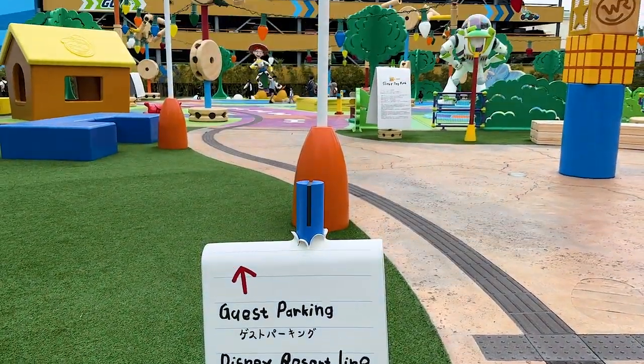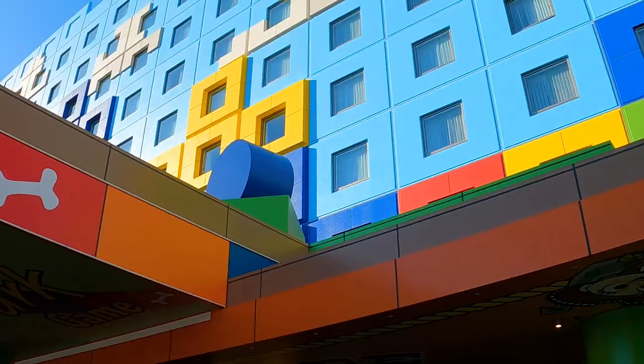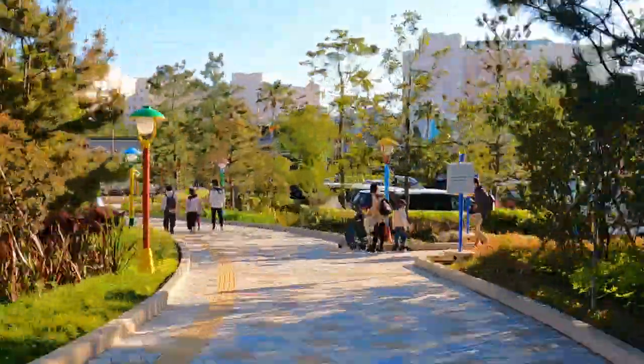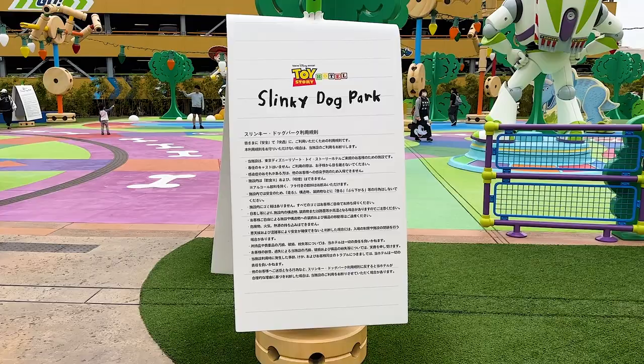When it comes to getting to the theme parks, it's a short walk to the Bayside Station, which is the monorail here at Tokyo Disney Resort. You walk past the parking garage and you're pretty much right at the monorail station, so it's very convenient for getting to the theme parks.